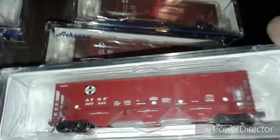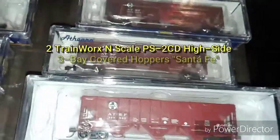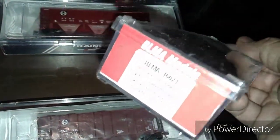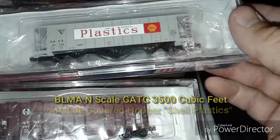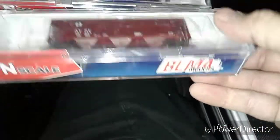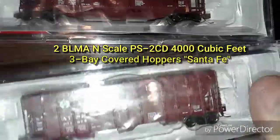And these are my Trainworks three-bay covered hoppers — pretty nice. Most of the paint is a little different in tint between the Athearn and the Santa Fe, but these are really nice looking. And this is a BLMA — they're being made by Atlas now. That is an air slide covered hopper in shell plastics. These are also BLMA three-bay covered hoppers, pretty nice. You did a good job on those. Anyway, that is the covered hopper collection.